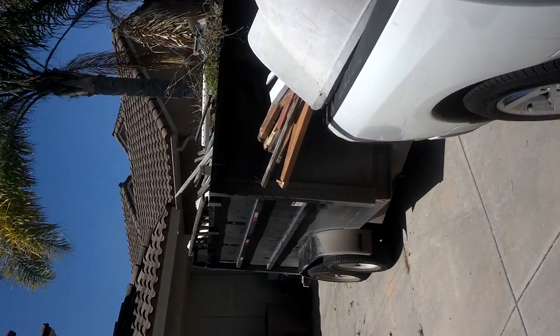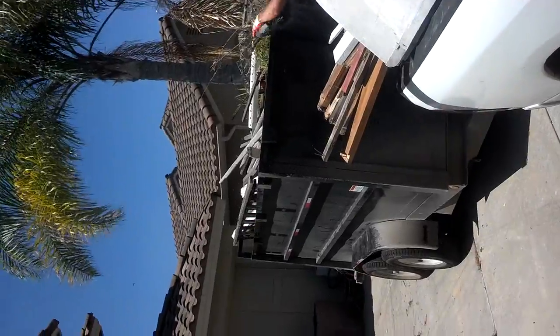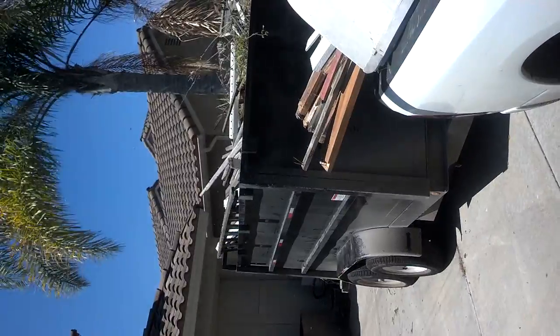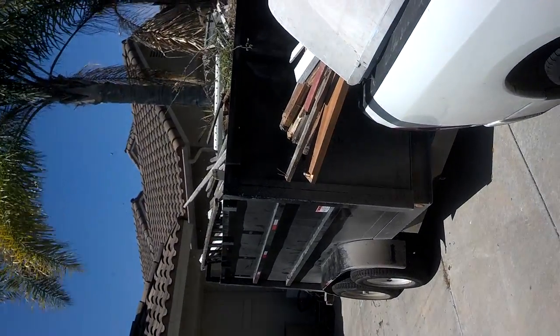Here we are in San Diego doing a junk removal job. I'm not sure if you can see these on the camera, but there are bees everywhere — there's a beehive in the backyard with a bunch of junk and debris.